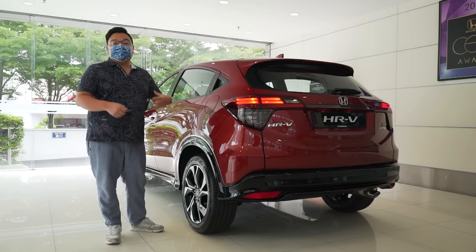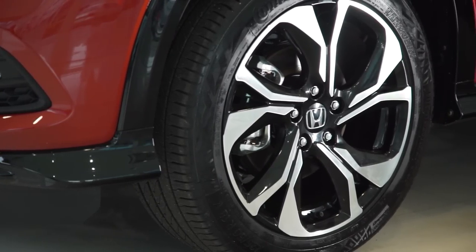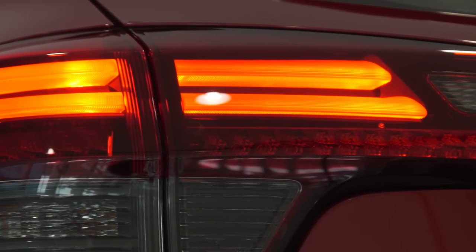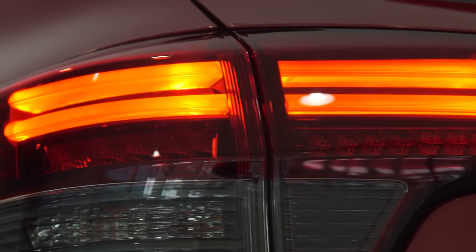The wheels are also bigger with a different design, now 18 inches with Continental UC6 tyres. These tube-type LED tail lamps also add to the premium look of this car.